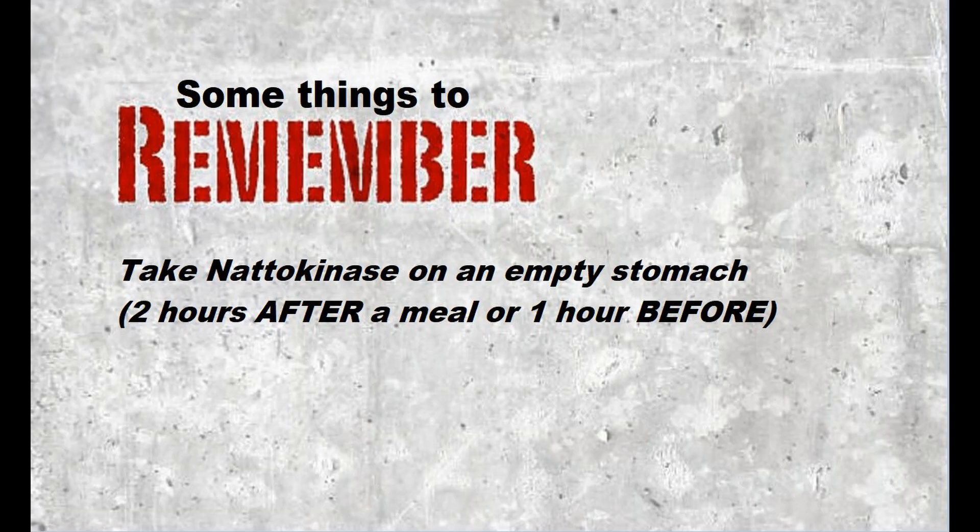Like all therapeutic enzymes, you absolutely want to take nattokinase on an empty stomach — that would be two hours after a meal or one hour before a meal. I usually take mine around bedtime to let it work all throughout the night. And if you can start doing this regularly, like most things, that's where you'll see the best benefit.